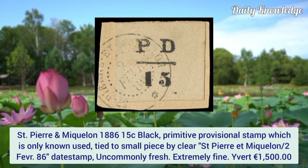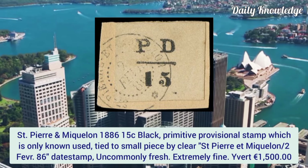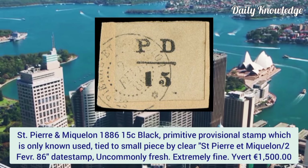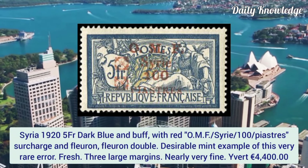Saint Pierre and Miquelon 1886, 15 cent black, primitive provisional stamp, only known used. It is tied to a small piece by a clear Saint Pierre and Miquelon datestamp, uncommonly fresh and extremely fine.